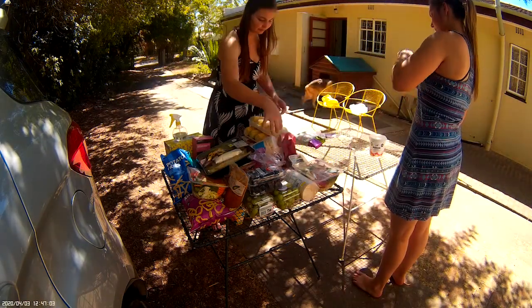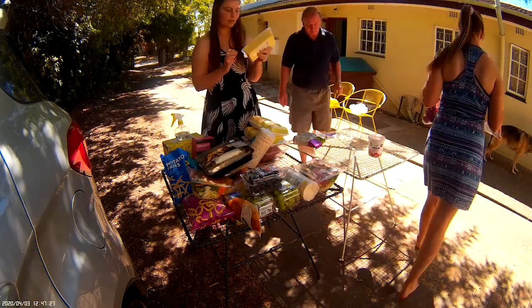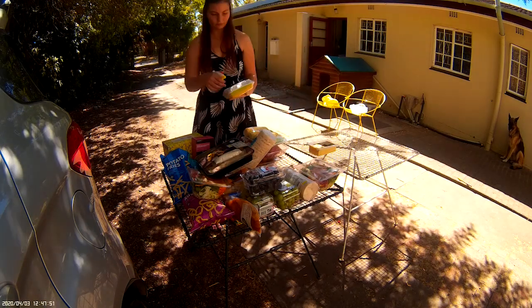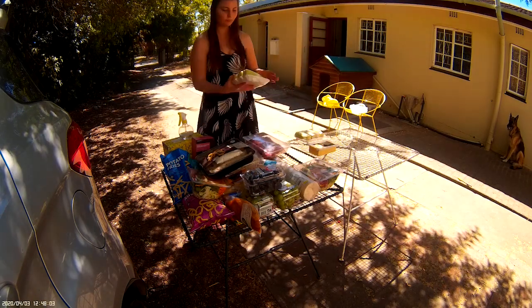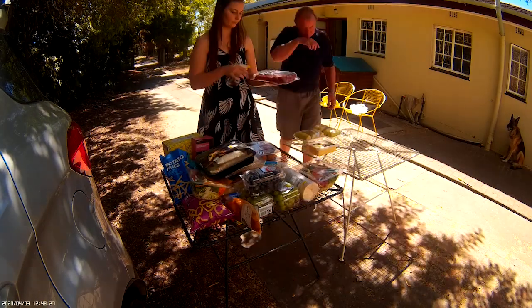While the weather allows, we prefer to do this outside. We first unpack the groceries from the car onto the designated dirty table — the green table. As items are declared clean, they are transferred to the clean table — the white table in our case.